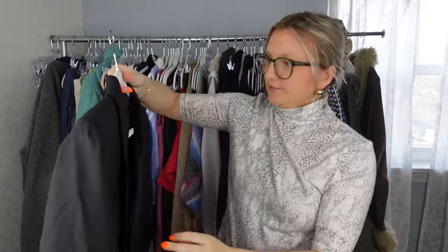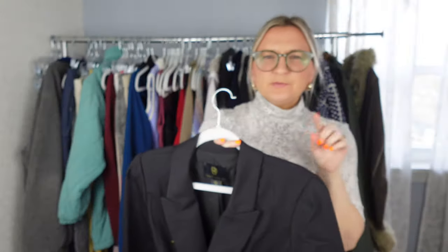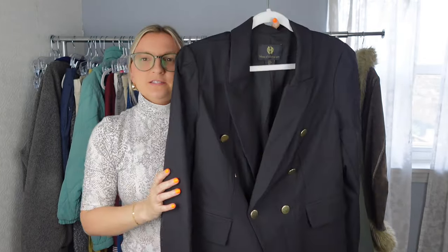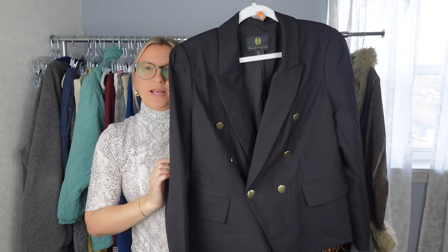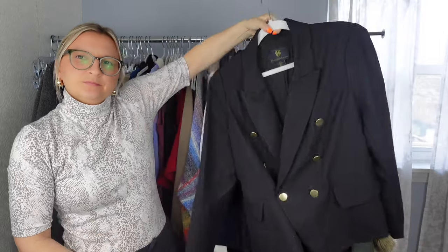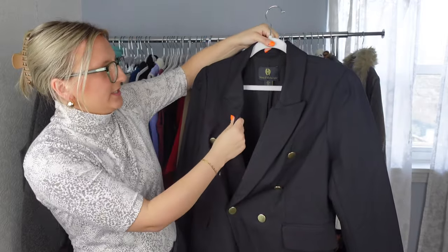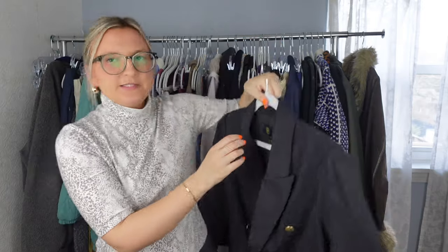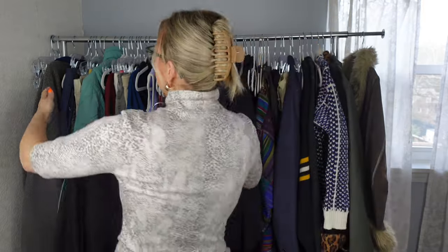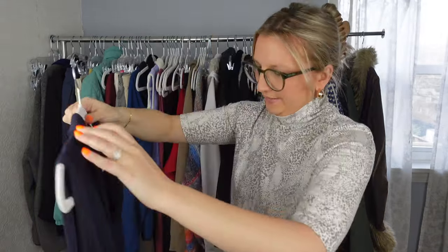Next, this was a great find — it's House of Harlow 1960, which I believe is Nicole Richie's brand, sold at places like Revolve. It has a dark academia feel. I used keywords like 'old money' and 'rich aesthetic' because people are searching those terms. I love the gold hardware and the material feels really nice. It's a size large and I'm going to list this around $80 to $85.